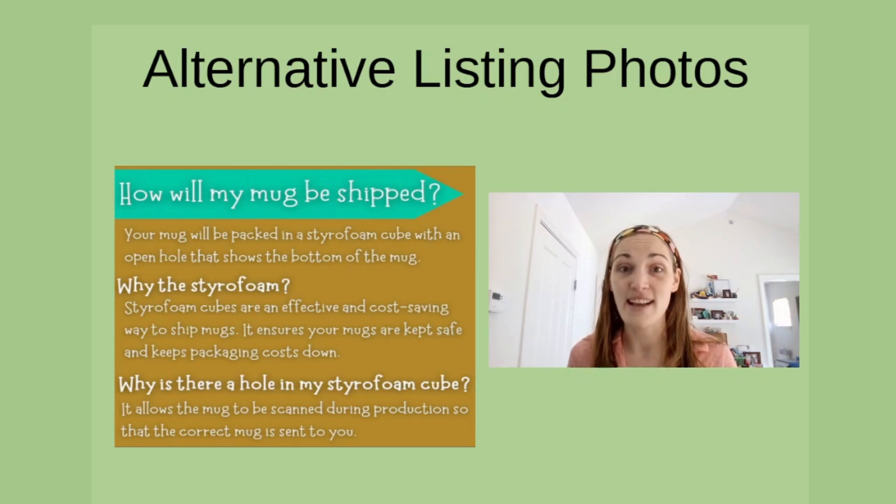Here is one that a seller made describing how their item is shipped. They're explaining a little bit about why they use certain packaging and why the packaging comes the way it does. This is also great information for your buyer to know, so there are no surprises when they open up their package.